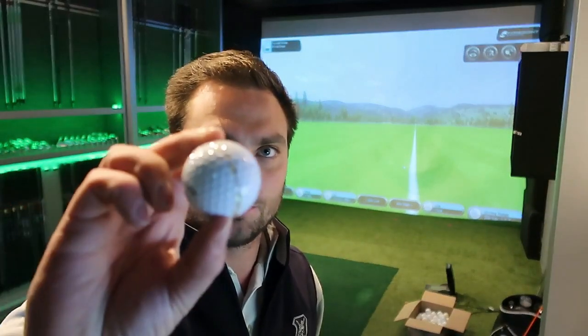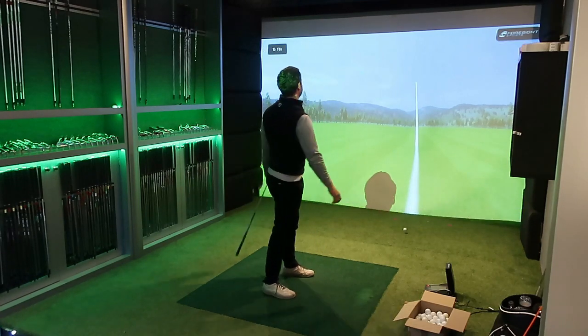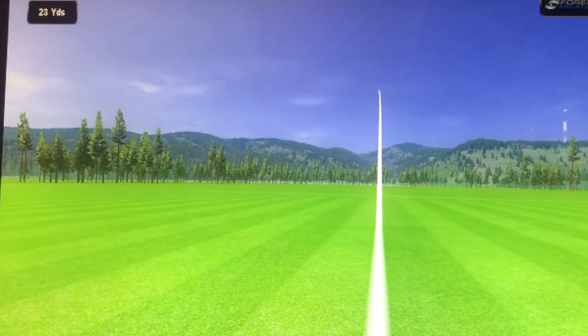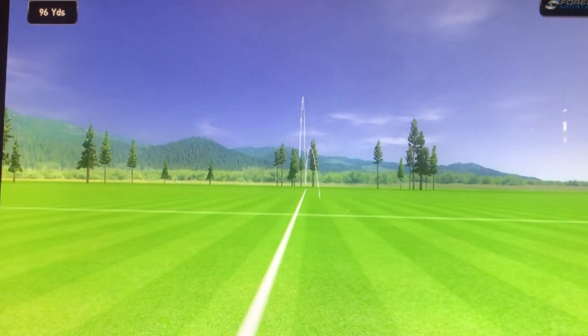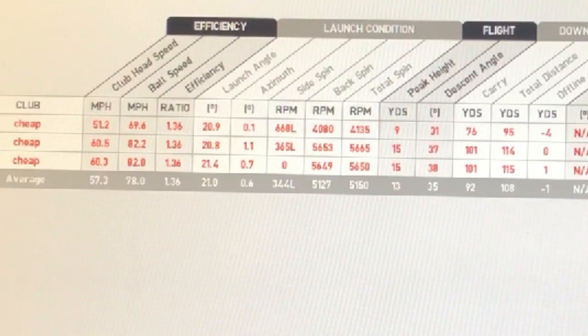I'm going to hit three seven irons to try and prove my point — a Warbird, which is a cheap value golf ball, against a Chrome Soft. I'm pitching my seven iron at about 100 yards to kind of prove what I'm saying. That's actually pretty accurate — the first one was a bit soft but the last few were pretty much on the button. There's the numbers: around 5,500 RPM, 60 miles an hour ball speed. Now let's do the same with the Chrome Soft.